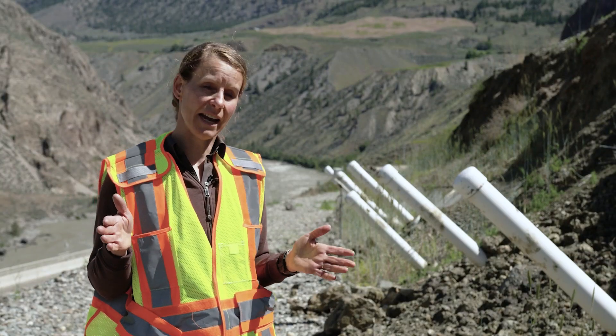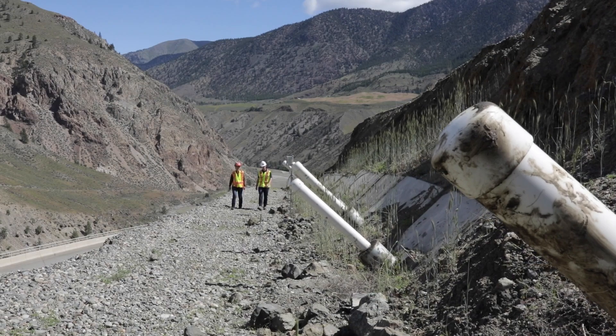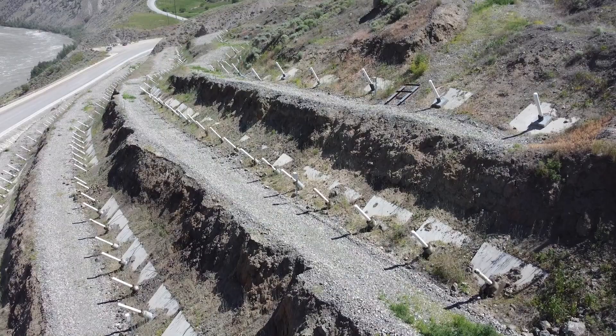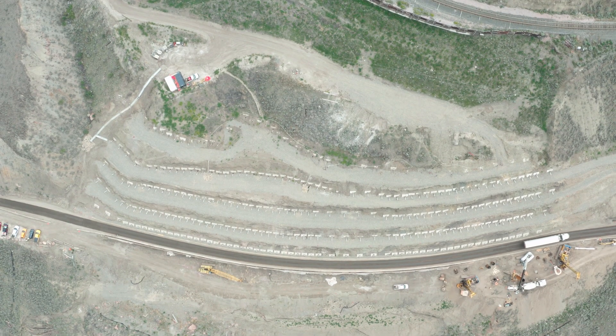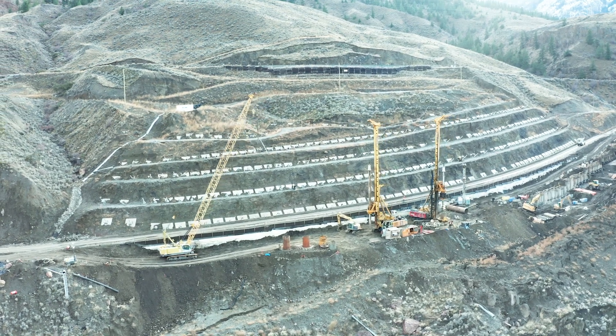These are like nails fastening two pieces of wood together. The nails go into the ground through the ground that's moving and extend into the ground that's not moving, and they're cemented in. The challenge was how we were going to install the structural solutions with the ongoing movement. We came up with a top-down approach in benches, and it was done under strict time constraints.